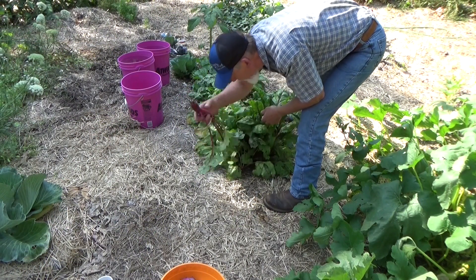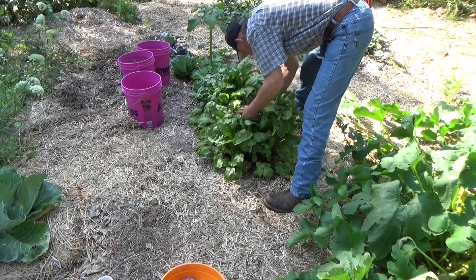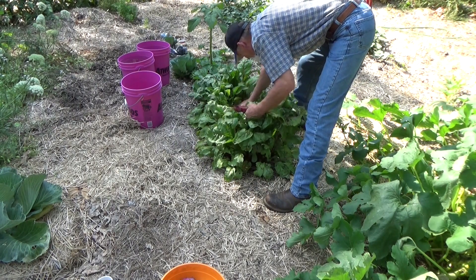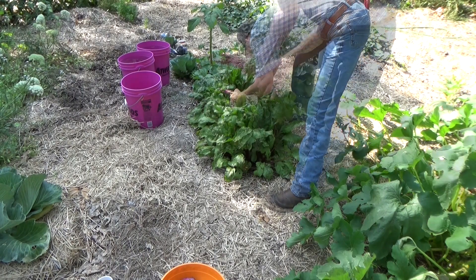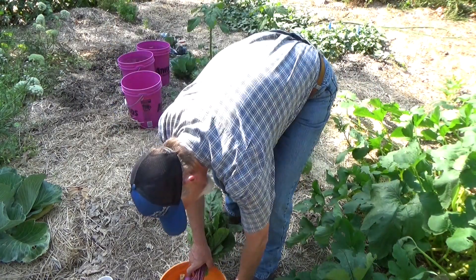We planted these beets not too long ago. That's gonna be nice for dinner. If you've been following my story, I don't thin stuff out very well, so if I find anything that's even halfway big I'm bringing it in the house. That's gonna be nice and we'll be able to clean up some of those tops also.